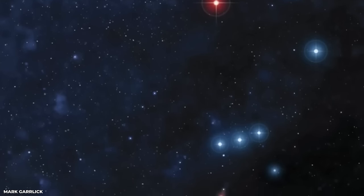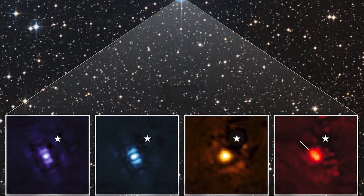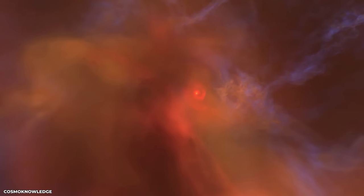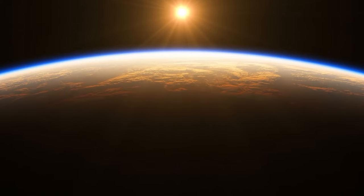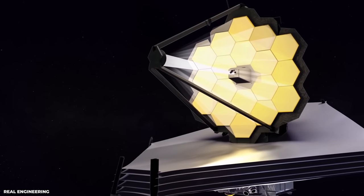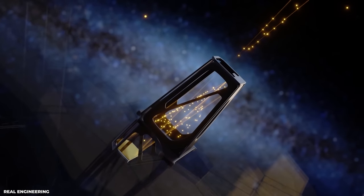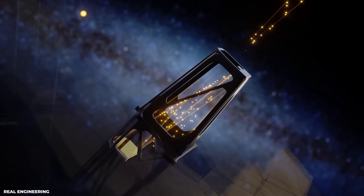Future opportunities for researching far-off planets are already hinted at by Webb's initial exoplanet capture. HIP-65426b is sufficiently far away from its host star — 100 times further than Earth is from the Sun — for Webb to distinguish the planet from the star in the image. Webb can directly observe some exoplanets like this one since its near-infrared camera and mid-infrared instrument are both fitted with coronagraphs, which are small masks that block out starlight.